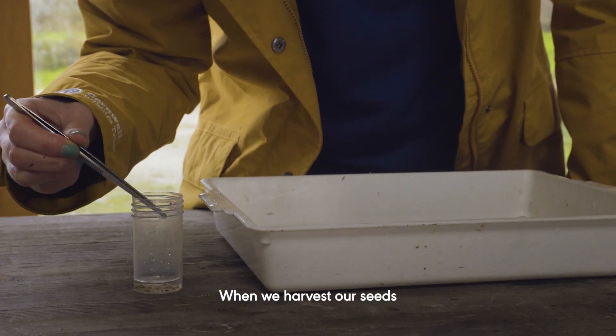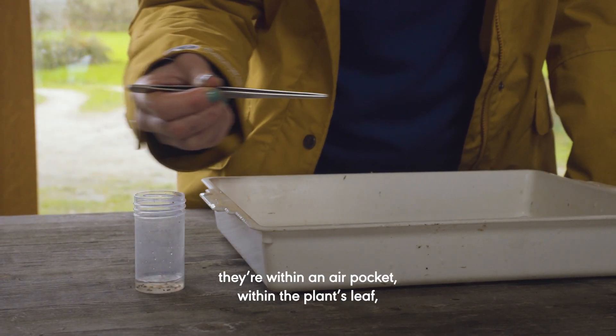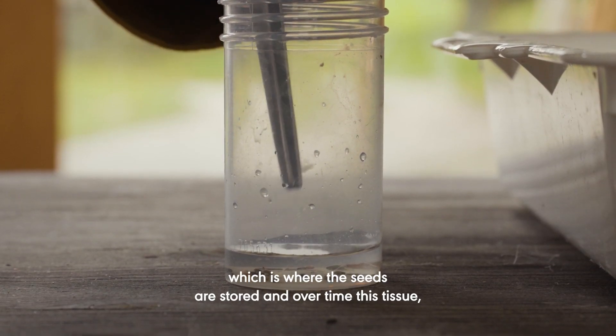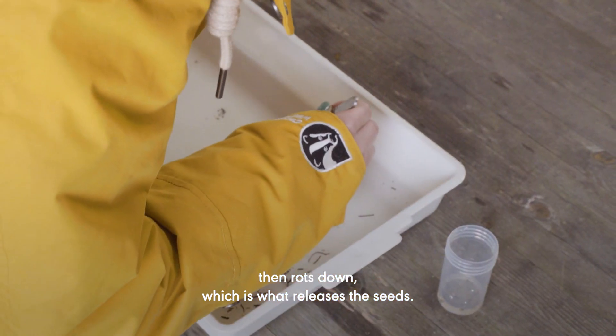When we harvest our seeds, they're within an air pocket within the plant leaf, which is where the seeds are stored. Over time this tissue then rots down, which is what releases the seeds.